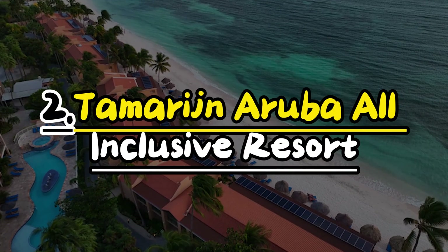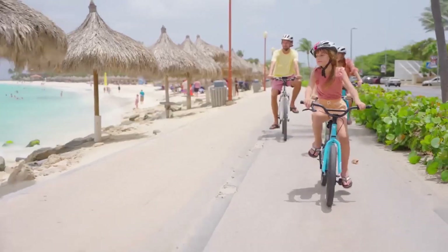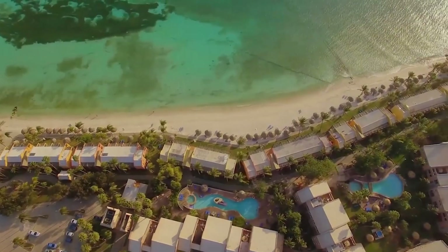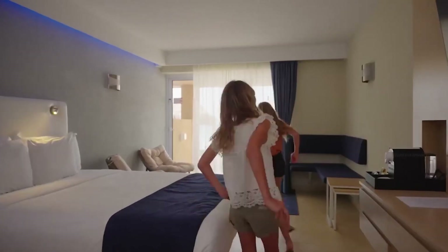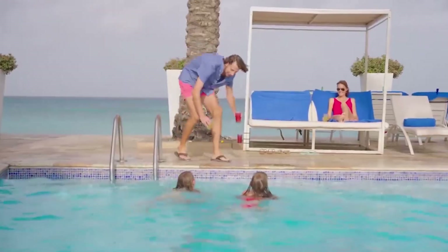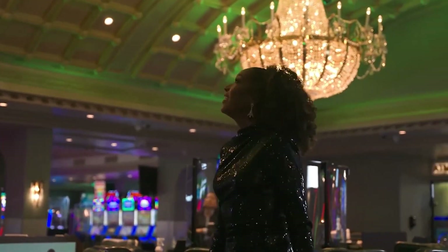Number 2: Tamarine Aruba All-Inclusive Resort. Tamarine Aruba All-Inclusive Resort is a fantastic place for your vacation on the beautiful Caribbean island of Aruba. There are 236 suites with big TVs, and kids under 12 can stay, eat, and play for free. Families with kids of any age will love it here. There are lots of restaurants, snacks for kids, and a club just for youngsters.